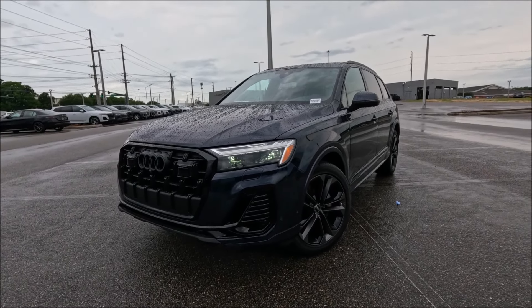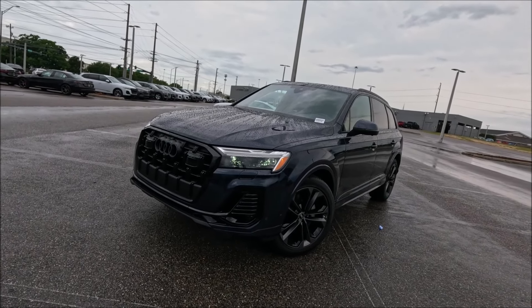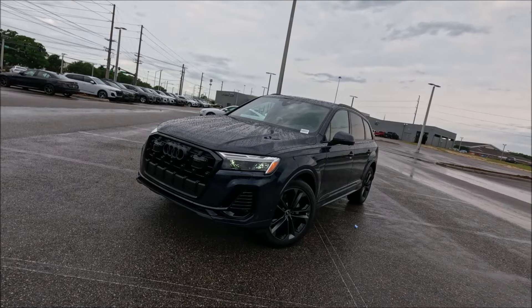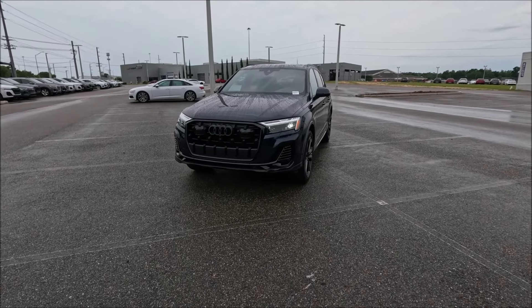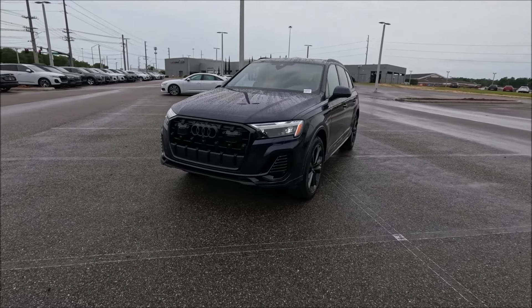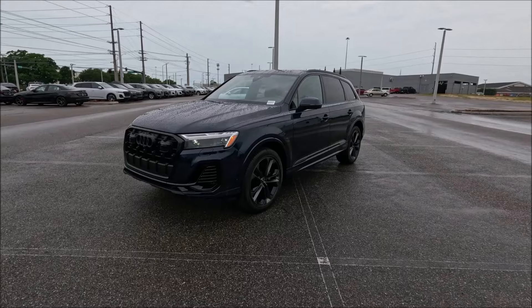If you guys are in the market for any of these models, make sure you check the link in the description for their website, see their inventory, get their phone number, do whatever you need to do to get one of these Audis in your garage today. Now for 2025, Audi gave this three-row SUV some styling refreshes with a reworked grille, revised headlamps, updated tail lamps, new exterior color options, and a fresh new set of wheel designs.